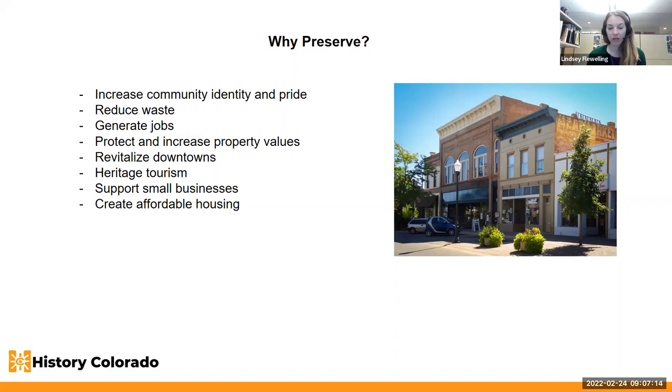Preservation can have a positive impact on property values in historic districts. The impact is complicated, but studies have shown there's no correlation between preservation and lowered property values. We often see steady or increasing values in historic districts.